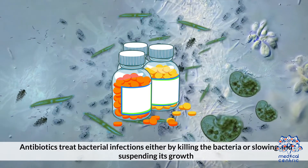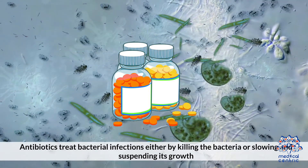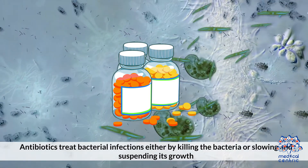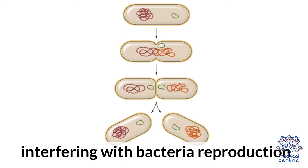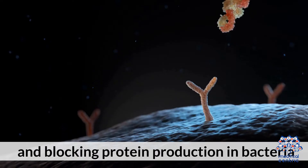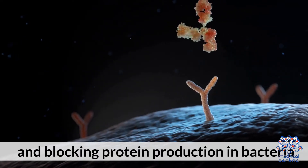Antibiotics treat bacterial infections by either killing the bacteria or slowing and suspending its growth. This can be done by attacking the wall or coating surrounding bacteria, interfering with bacteria reproduction, and blocking protein production in bacteria.